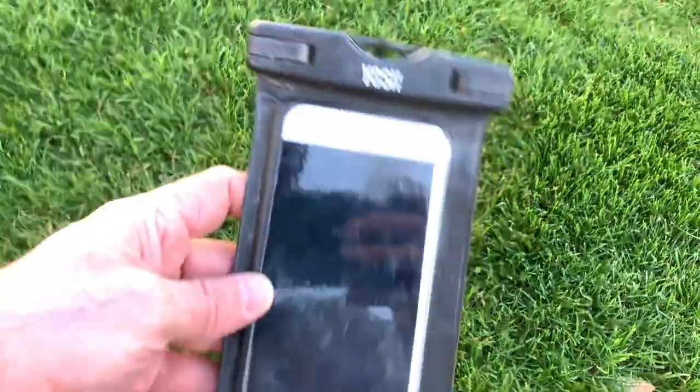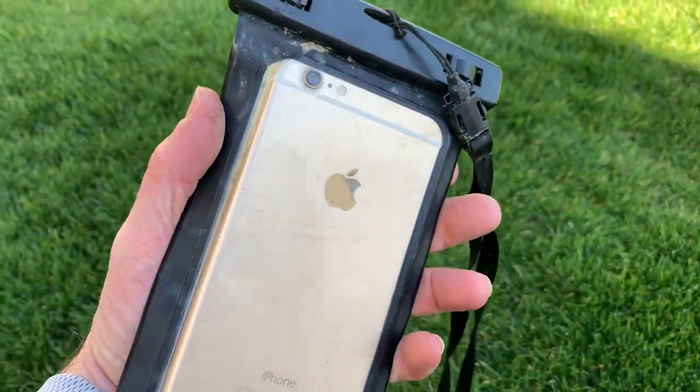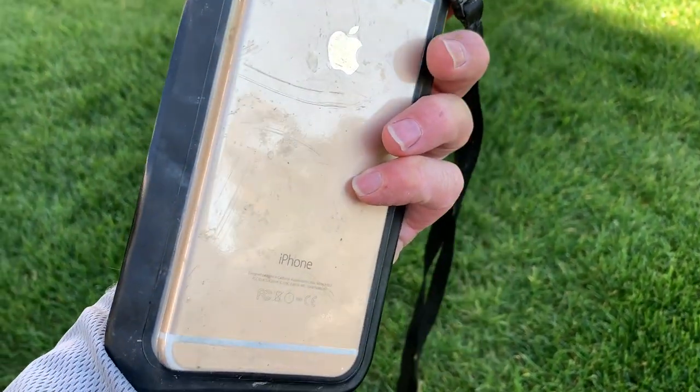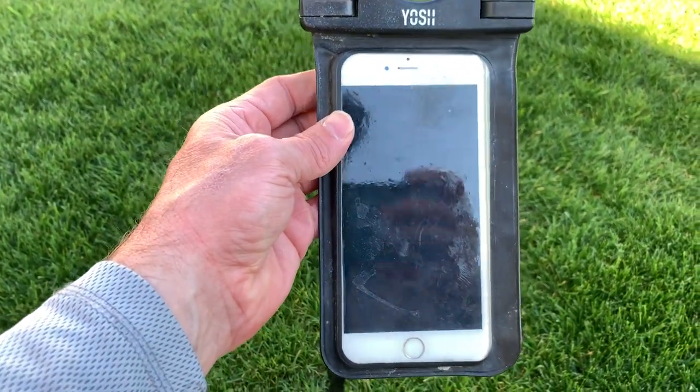Right as I was getting ready to come up — I think it's an iPhone 6 Plus or 7 Plus. It looks like it's in pretty good condition. It was in a good watertight bag. So I'll get this out and dry it out and see if we can find the owner.